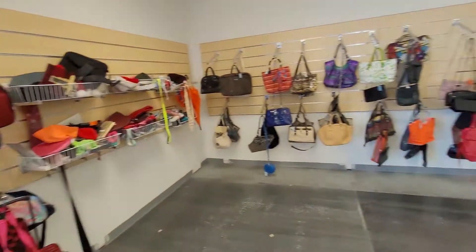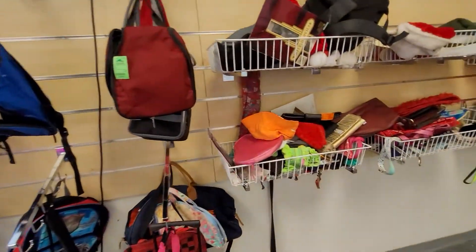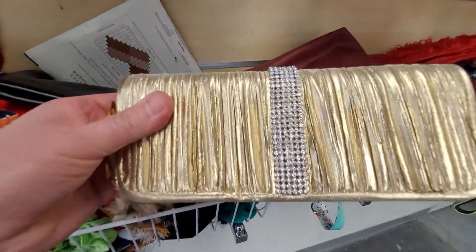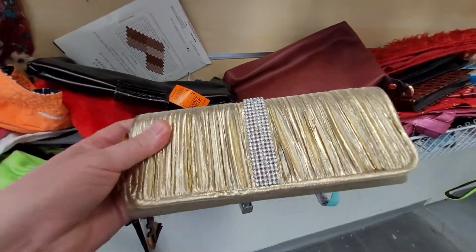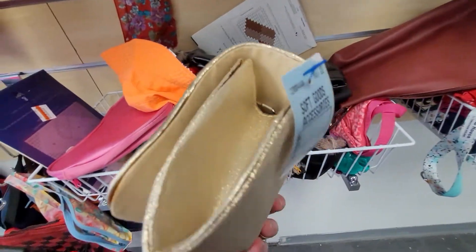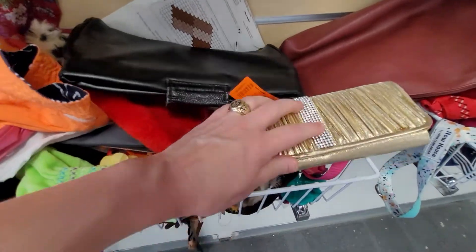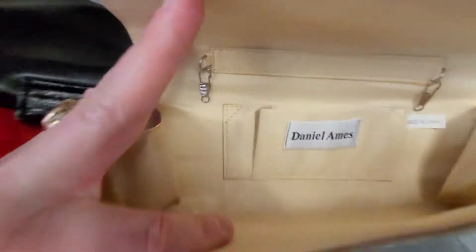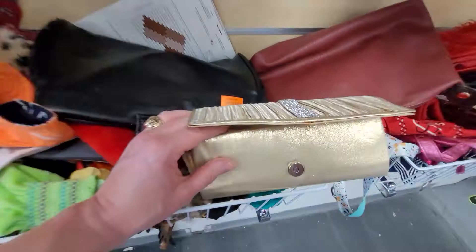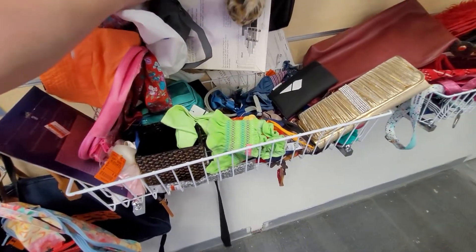So here are the purses. Not very many, but we're going to look and see if maybe we can find a treasure here in Las Vegas. Look at this — looks like good condition. $3.99. It's an evening purse. Looks like all the rhinestones are there. Good condition inside. The maker is Daniel Ames. I don't know anything about him, but I'll probably Google it after the video.